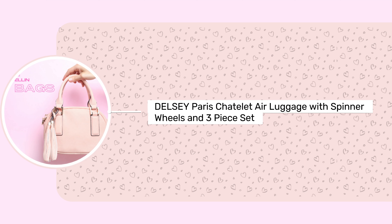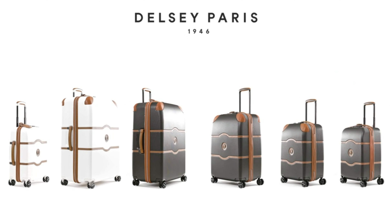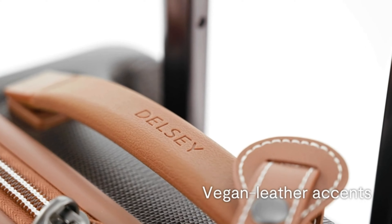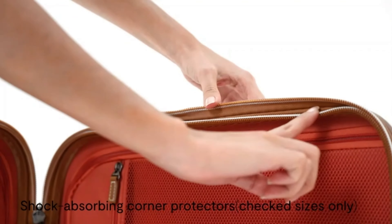The Delsey Paris Chatelet Air luggage with spinner wheels, three-piece set, is now available for $817 with a 25% Amazon Prime discount in Angora. This lightweight luggage boasts a resilient 100% polycarbonate shell, faux leather accents, and corner protectors for durability.